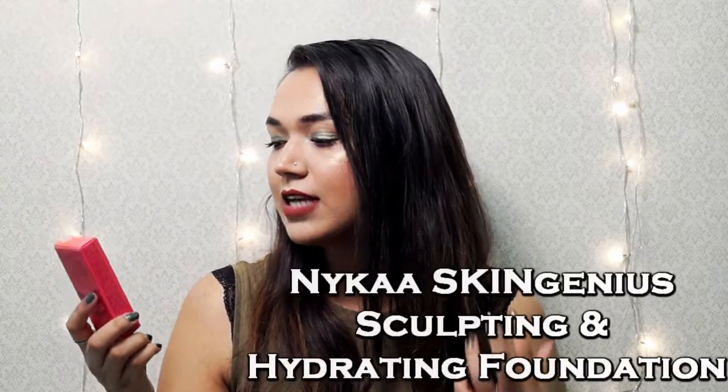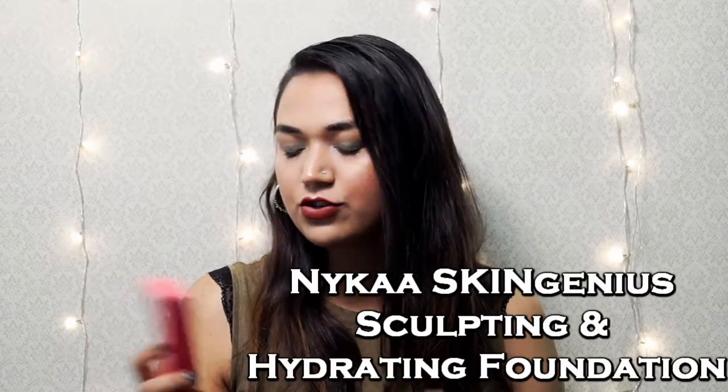For base products, I picked up two items. First, the Skin Genius Sculpting and Hydrating Foundation in the shade Warm Sand — it has 30 ml of product for 575 rupees, which is quite good. I personally don't like this kind of applicator because you tend to get more product when you squeeze the tube. The packaging is very normal, like a drugstore brand kind of packaging.